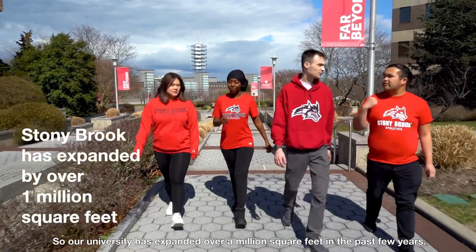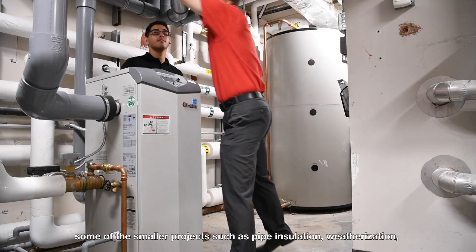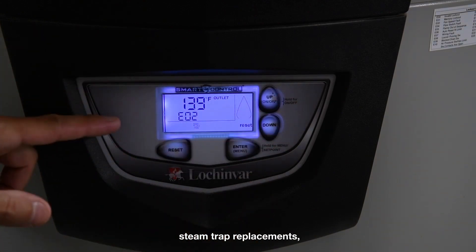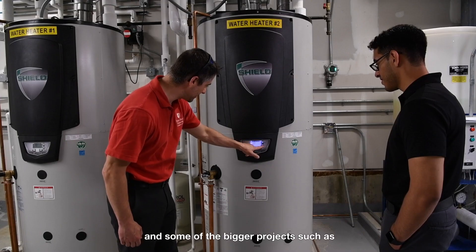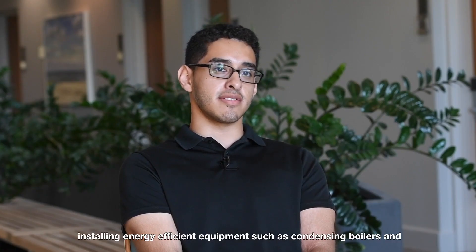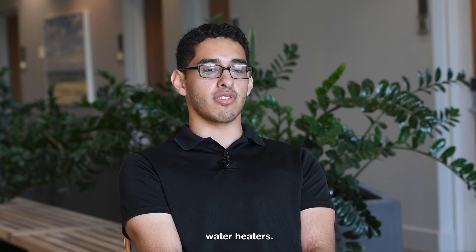Our university has expanded over a million square feet in the past few years. Despite that, we've been able to stay relatively flat with our energy consumption, thanks to smaller projects such as pipe insulation and weatherization, medium-sized projects such as steam trap replacements, and bigger projects such as installing energy-efficient equipment like condensing boilers and water heaters.